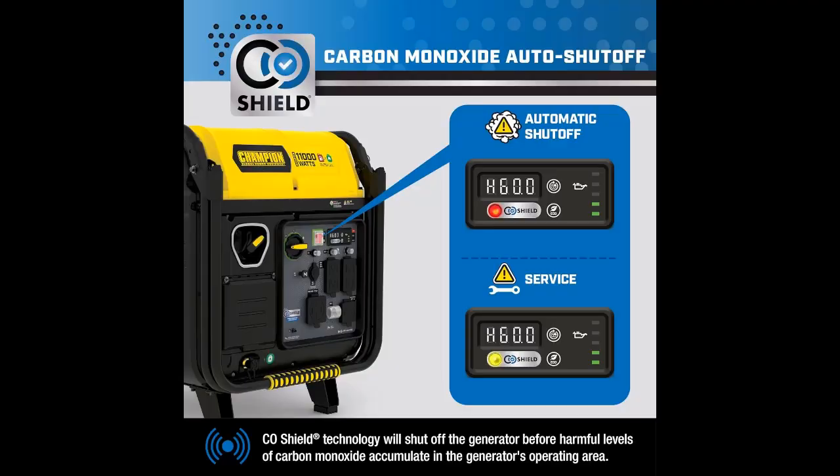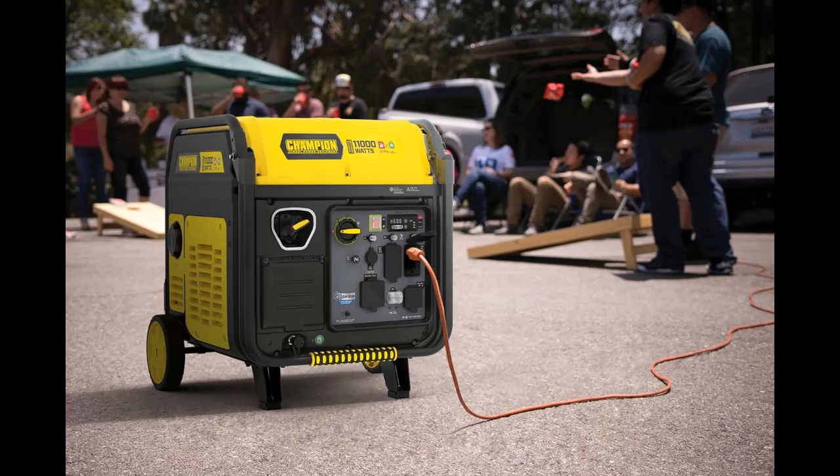Enjoy up to 15 hours of run time on a full tank of gasoline with a noise level of 64 dBA from 23 feet. Trust the reliable 459 cc Champion engine with its battery-included electric start feature and built-in cold start technology for easy starts in cold weather.